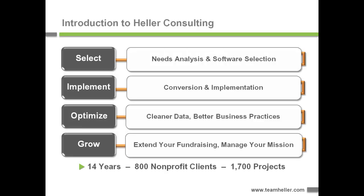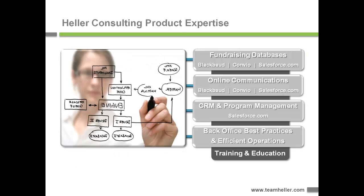We have about 25 people and three offices in San Francisco, Chicago, and New York. The types of products that we work on with our clients are fundraising databases, online communication systems, program management, and CRM systems, primarily from Blackbaud, Convio, and Salesforce. In addition to working on the technical side, we also help with back office best practices and efficient operations, and we back all this up with very extensive training and education.